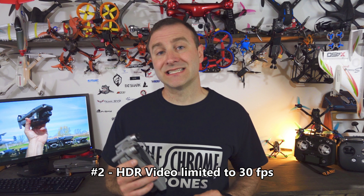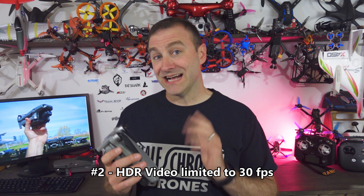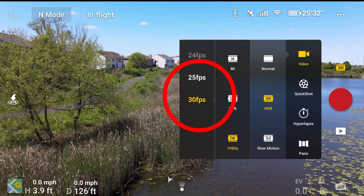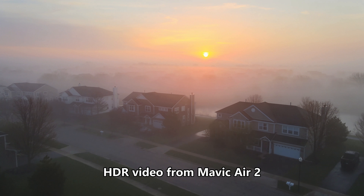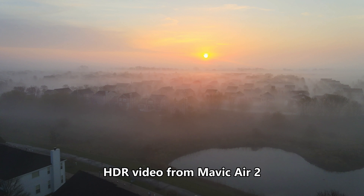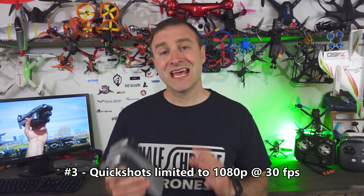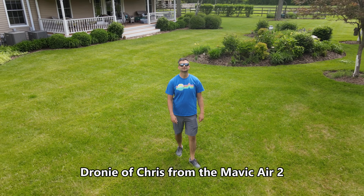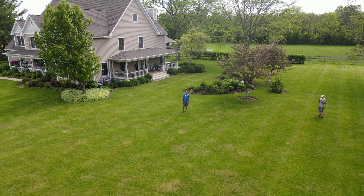The second thing I don't like is also related to the Quad Bear filter, which allows you to do really awesome HDR videos. What I don't like is the HDR videos are limited to 30 frames a second — it doesn't matter if you're in 1080, 2.7K, or 4K, you're not getting any higher than 30 frames per second. Slow-mo makes everything look cooler and a higher frame rate means better slow-mo. Speaking of limitations, my third gripe is with the quick shots and automated flight modes — you're limited to 1080p, 30 frames a second. You're just going to have to fly those manually if you want 4K or 2.7K.